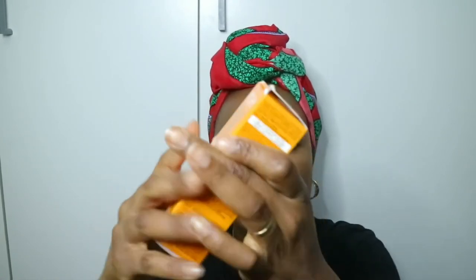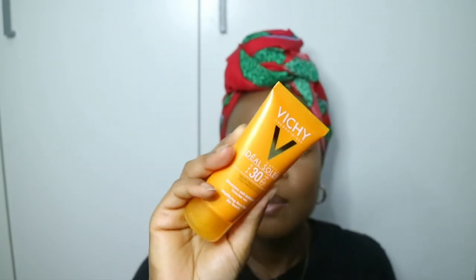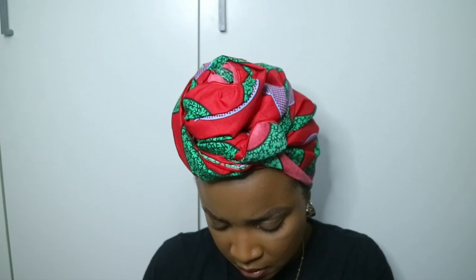Another Vichy product — the Ideal Capital Soleil SPF 30 Dry Touch Sunscreen, broad spectrum UVA and UVB. You get 50 ml. I'm really excited to try this one because it promises to be mattifying. Fragrance is the last ingredient, so it should be very minimal — far better than sunscreens where fragrance appears in the middle of the ingredient list.